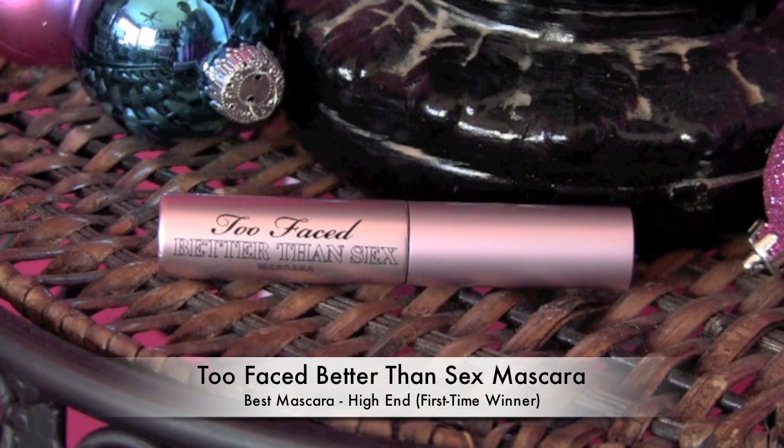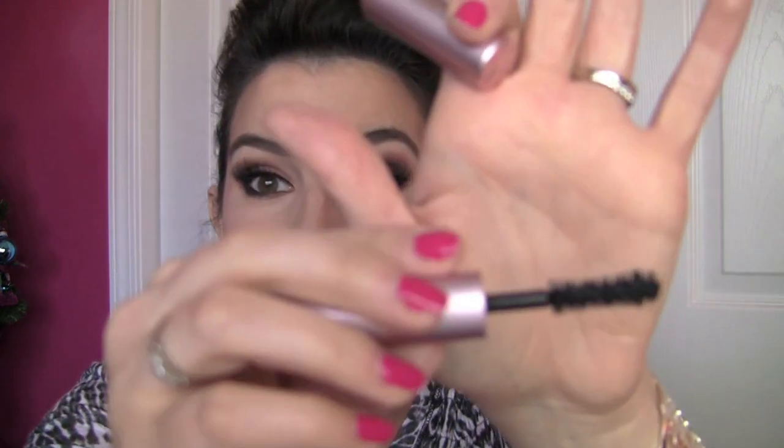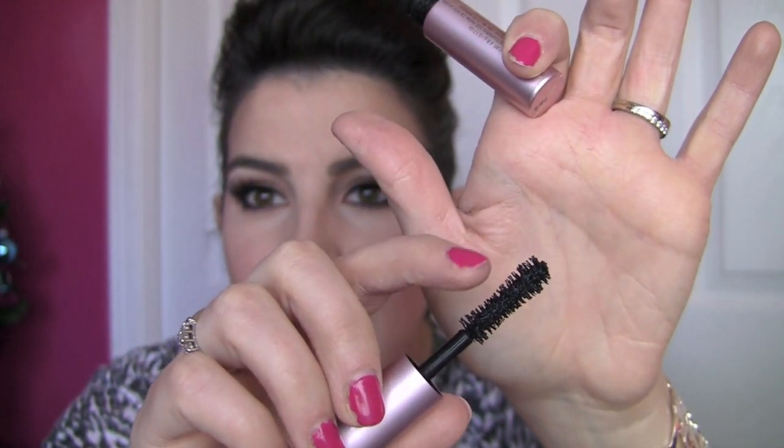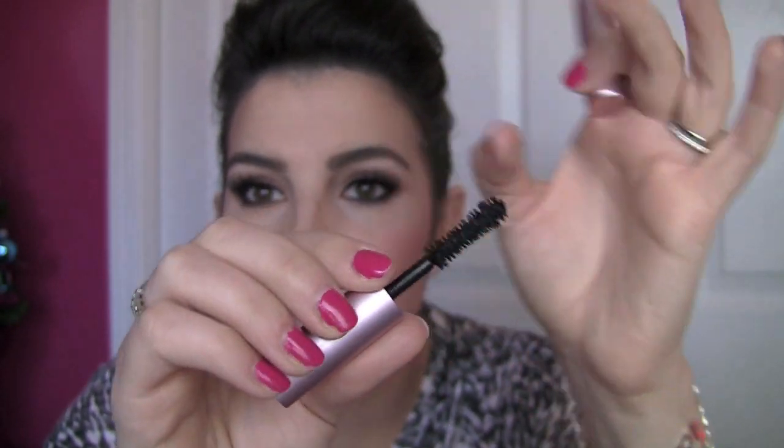High-end mascara — I've run into something I just love, and it's Too Faced's Better Than Sex Mascara, their new release this year. This is just lengthening, thickening, and does not make lashes feel hard and brittle. It just extends them to the point where I'm like, what? It's not a super wet formula but not too dry either. It builds on itself nicely. Whatever this is doing, it's making my lashes bigger and more lush than anything else I've used. Here's a look at the brush — it's an hourglass shape, and I like that it doesn't go too far in in the center, because when they dip too skinny there in the middle you can't reach all your lashes. I could probably write a book on what I love about this mascara.